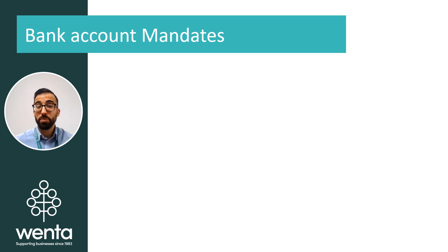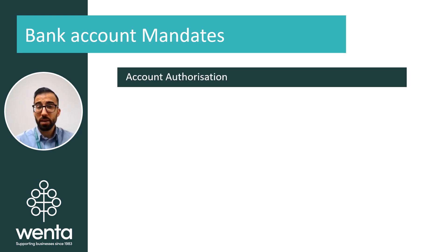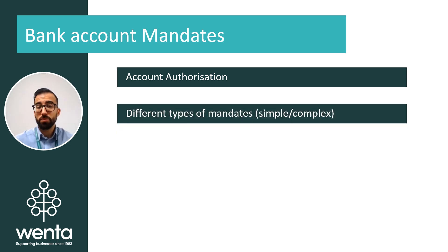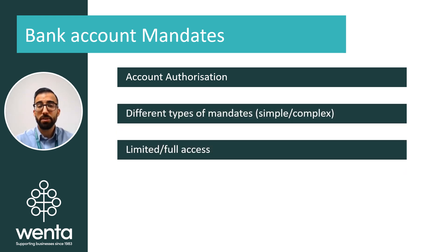If you are setting up a business bank account with more than one person, you will need to decide on what mandate you will want on the account. In brief, a mandate provides the bank with a set of instructions as to who within the business is authorised to manage and transact with the bank account. There are different types of mandates and options can vary from bank to bank, though generally there are two main types known as a simple mandate or a complex mandate.